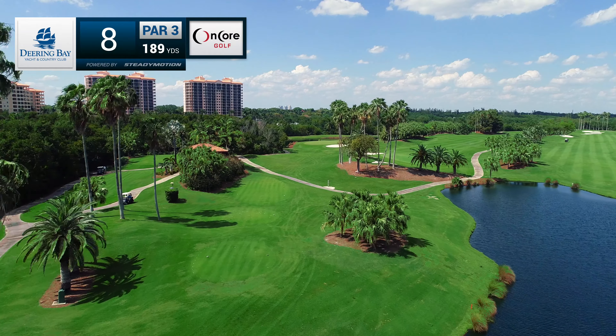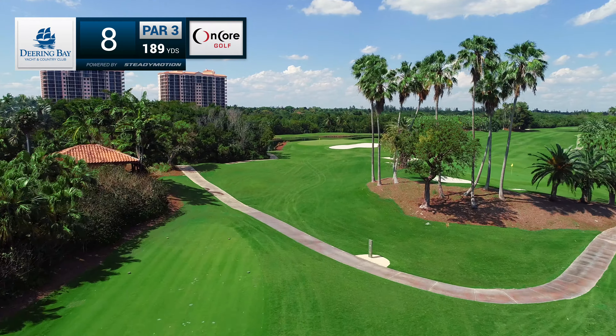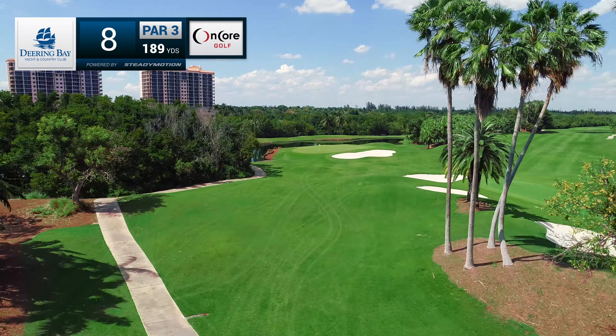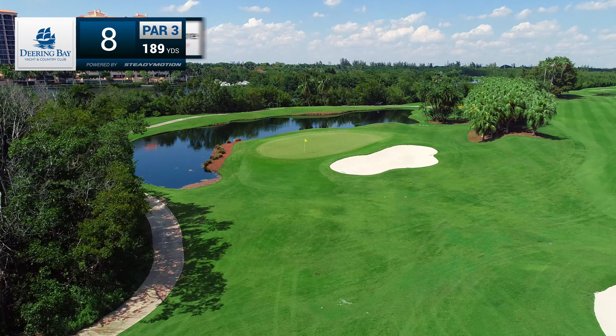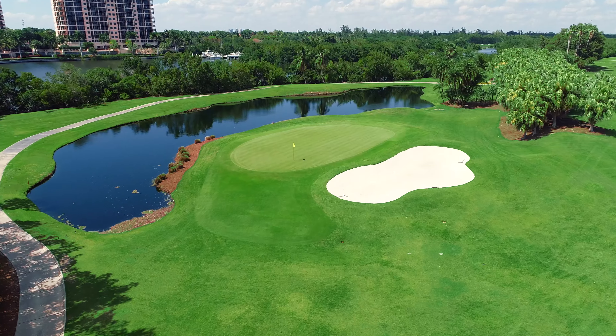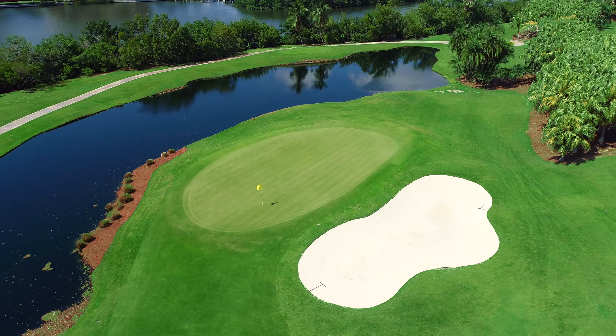The wind makes for tough decisions on the 189-yard par-3 eighth hole. A hidden pond lurks left of the green and wraps around the back, while the right side is guarded by a large bunker. Contours divide the green into sections, allowing only the most accurate shots to get close to the pin.